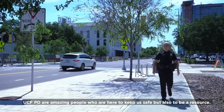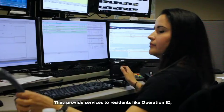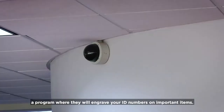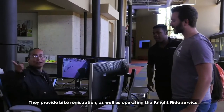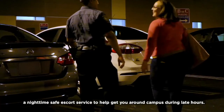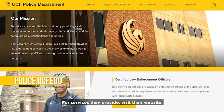UCFPD are amazing people who are here to help keep us safe, but also to be a resource. They provide services to residents like Operation ID, a program where they will engrave your ID numbers on important items. They provide bike registration as well as operating the Night Ride Service, a nighttime safety escort to help you get around campus during late hours. For services they provide, visit their website.